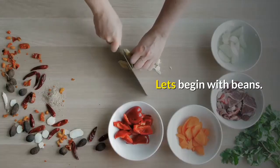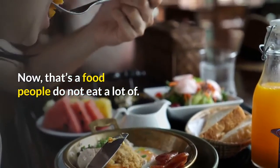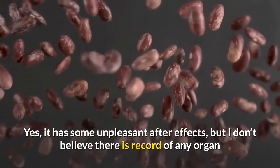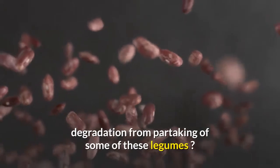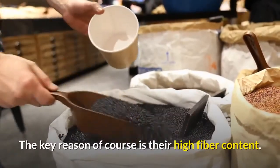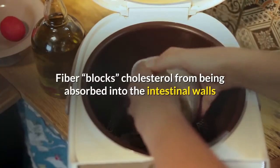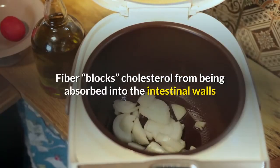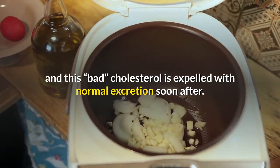Let's begin with beans. That's a food people do not eat a lot of. Yes, it has some unpleasant after effects, but I don't believe there is record of any organ degradation from partaking of some of these legumes. The key reason of course is their high fiber content. Fiber blocks cholesterol from being absorbed into the intestinal walls, and this bad cholesterol is expelled with normal excretion soon after.